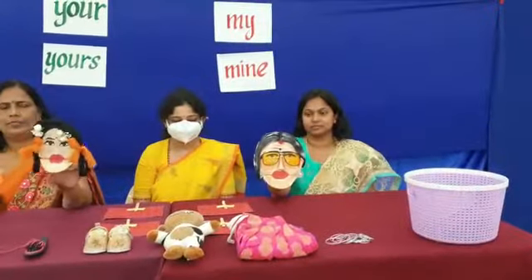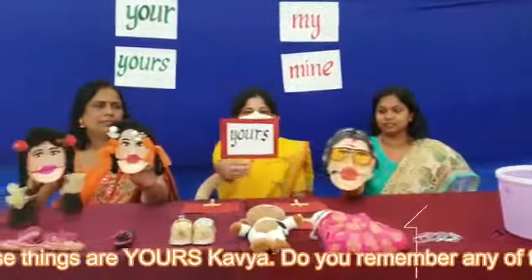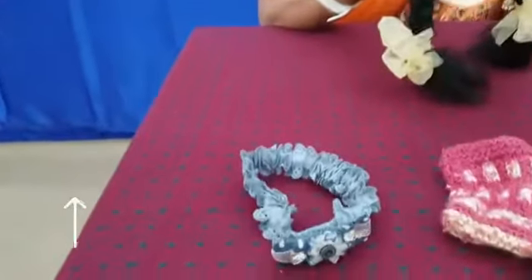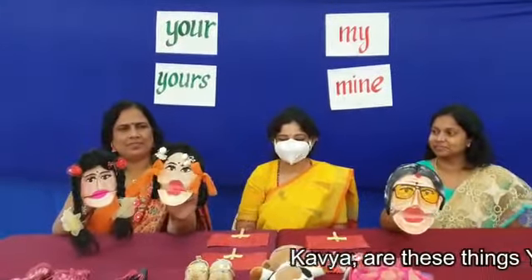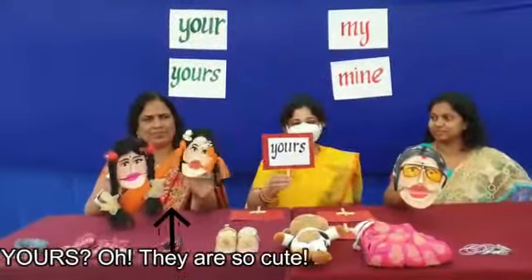After lunch, Grandma says: look, all these things are yours, Kavya. Do you remember any of them? Wow, look at these cute things! Kavya, are these things yours? They are so cute.